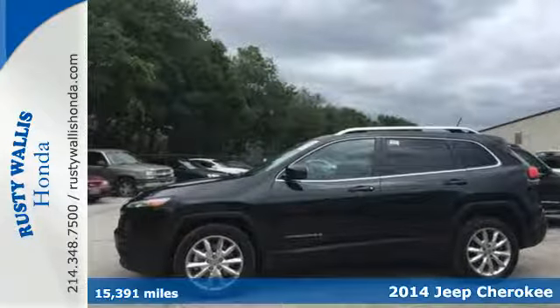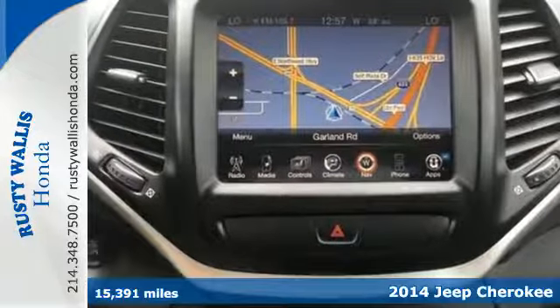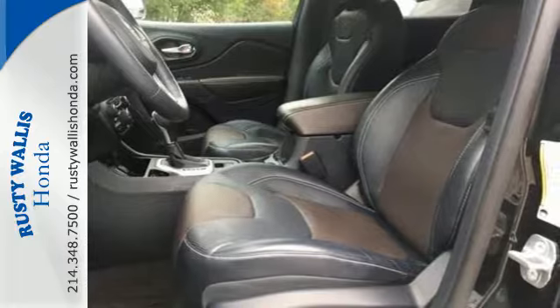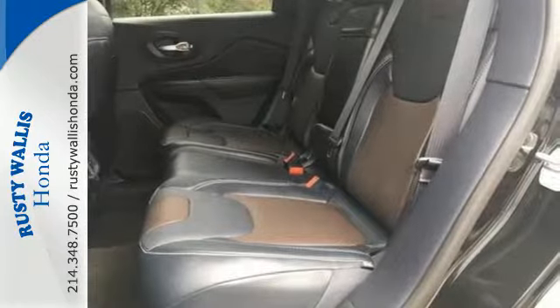Here's a 2014 Jeep Cherokee Limited. When adventure calls, answer with the capability of this SUV. With a 9-speed automatic transmission and LED tail lamps, you can travel anywhere the road takes you. Loaded with features like remote keyless entry and Bluetooth voice command, you'll never be out of touch.